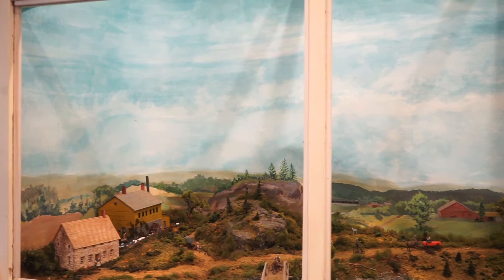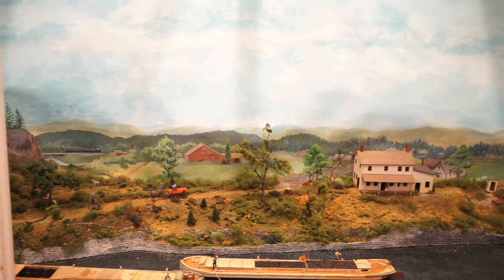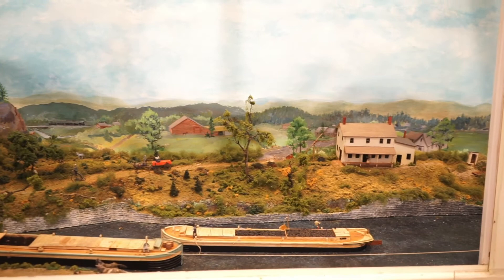What story does this diorama tell us? Let me show you. It could almost be a little mini movie set — it's so well made, isn't it? This is designed to show you how boats pass on the canal.